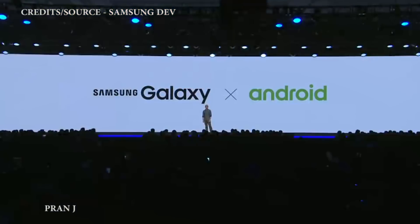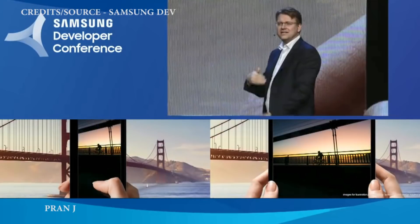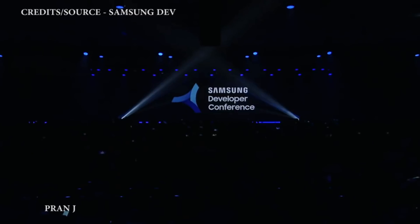Samsung also said they will be working natively with Android — meaning with Google — for future foldable smartphones, and Google confirmed that Android will support folding phones. Samsung also announced two new features: App Continuity, which means whatever is on one display continues on the other when you open it, and Multi-Active Window, which lets you run up to three apps simultaneously on the same display. For now, enjoy the launch event video clip.